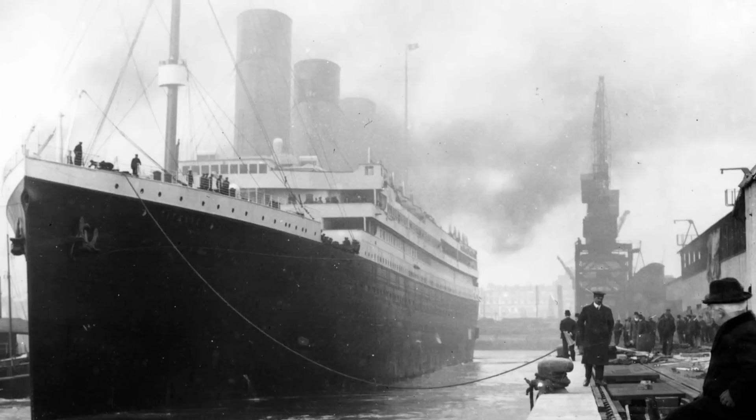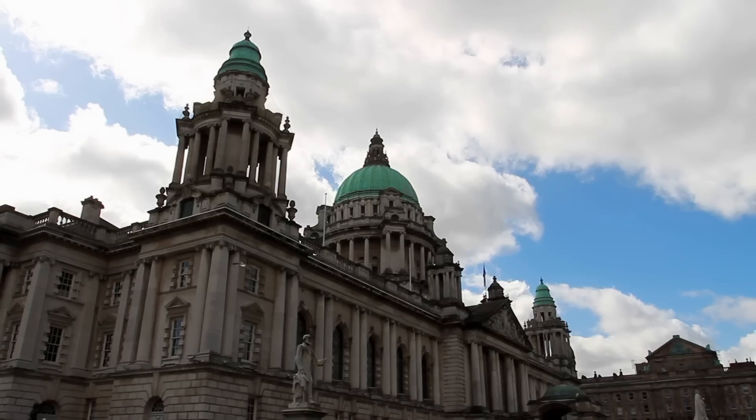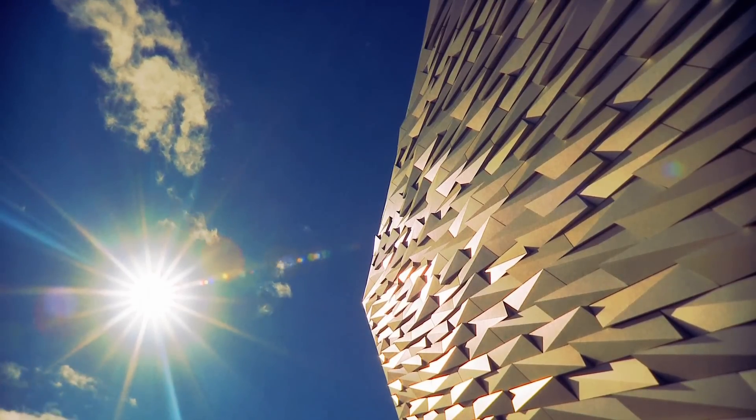The reason to come to Belfast is because this is the birthplace of Titanic. This city is a fantastic European city, full of culture, full of music, and now, of course, Titanic Belfast — the world's largest Titanic visitor experience.